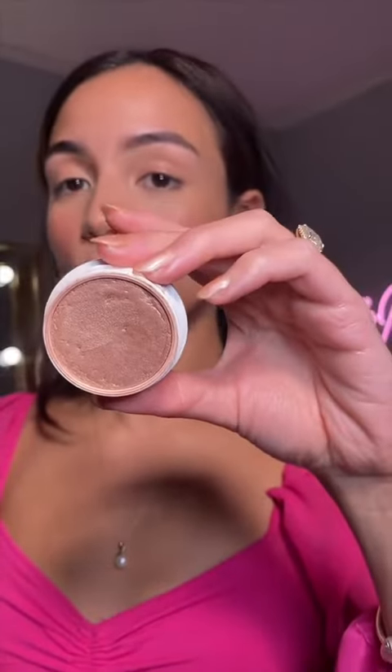I absolutely love the Elf Putty Blushes — this is in the shade Bora Bora. The Colourpop Super Shock Cheek in Whisk is my favorite champagne highlight. It's a nice cream-to-powder finish. Look at that glow!